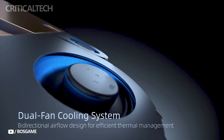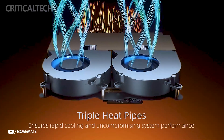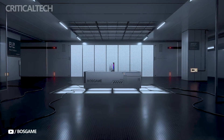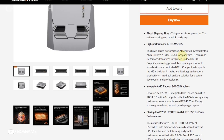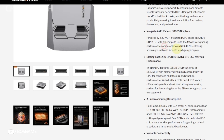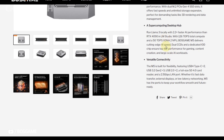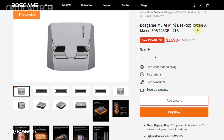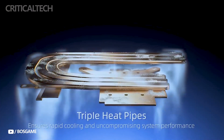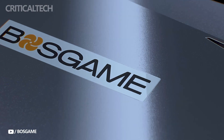Overall, the Bosgame M5 AI Mini PC is a forward-looking system that brings server-grade AI processing and workstation-level performance into a footprint small enough to fit in a backpack. Its unique combination of AMD's Zen 5 CPU, RDNA 3.5 integrated graphics, and a state-of-the-art NPU makes it particularly well-suited for on-device AI tasks and demanding creative workflows. While its premium pricing places it out of reach for casual users, the M5 represents a compelling option for professionals who need serious power without the bulk of a traditional tower. Thanks for watching, don't forget to hit the like button, have a nice day, and God bless you.